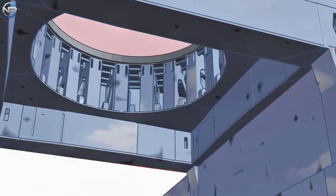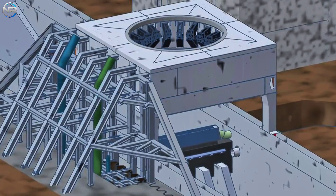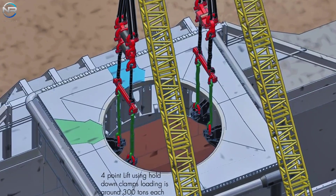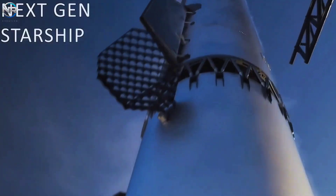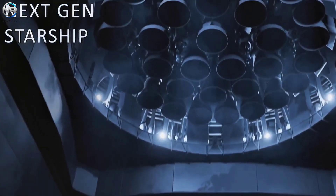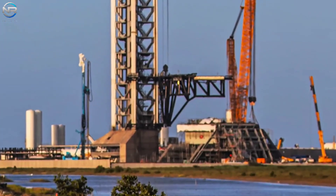Will Pad B support Starship V3 from the start, or will SpaceX conduct one final mission with older equipment first? It's clear that Pad B is shaping up to be the center of attention, and everyone in the spaceflight community will be watching closely. Pad B will be crucial to the next phase of the Starship program. Pad A did a great job during the V1 and V2 development phases, but Starship V3 needs stronger and better infrastructure, and Pad B fills that need.